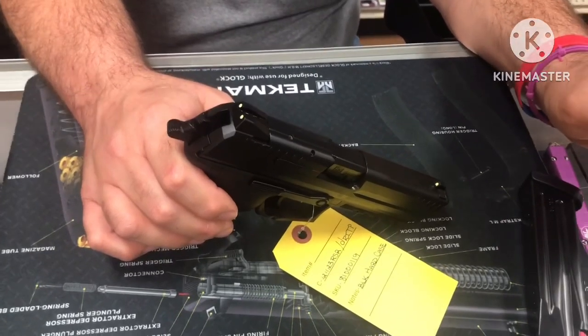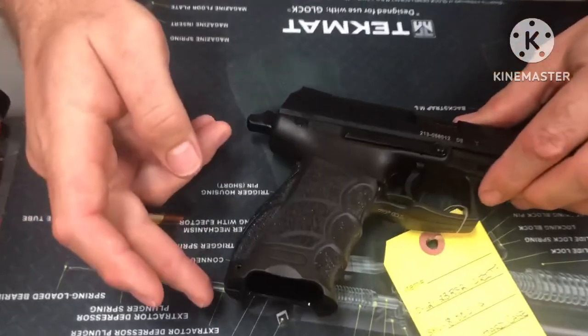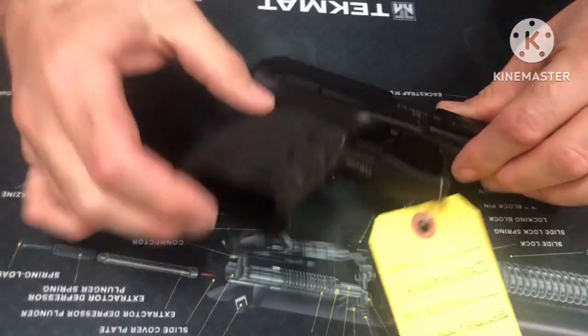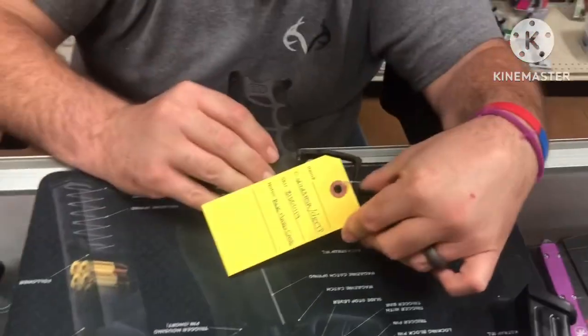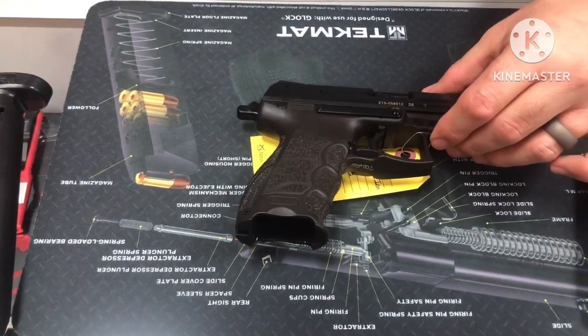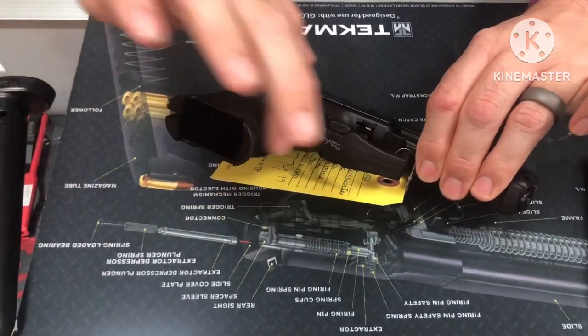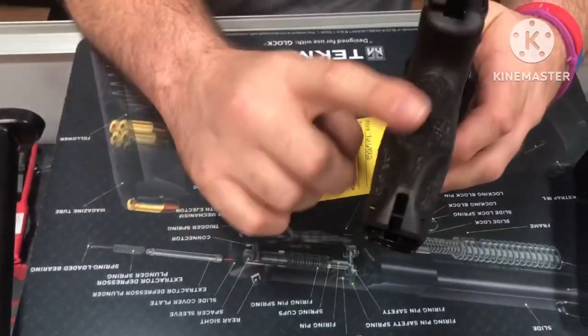It has a corrosion-proof fiber-reinforced frame with interchangeable backstraps. There's nice texturing all the way around — finger grooves on the front with texturing, nice texture on the sides and on the backstrap.